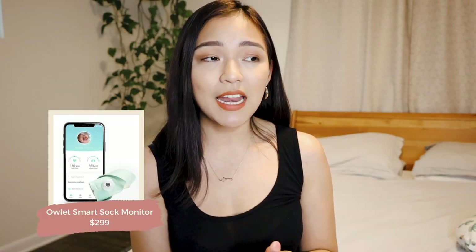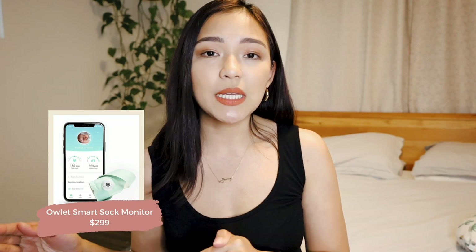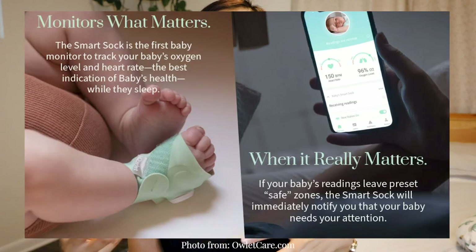Next is the Owlet sock. I put it in the sleep category because it really helped give me peace of mind when my baby was sleeping. Basically it's a sock you put on your baby that monitors heart rate and oxygen levels, and alerts you if they drop. It really helped with my first-time mom anxieties. Even if I hadn't received it as a gift, I would 100% buy it myself — without it I would just be constantly watching her to see if she was breathing.